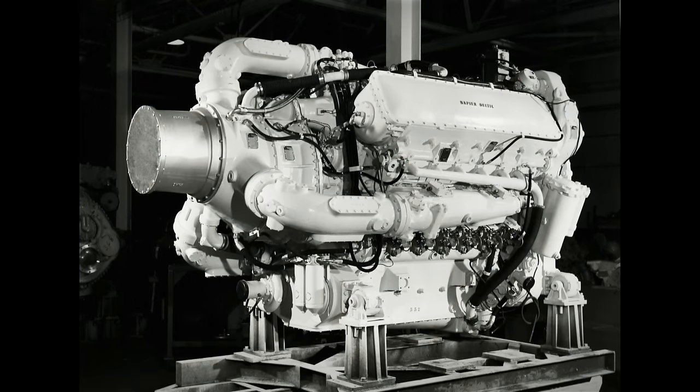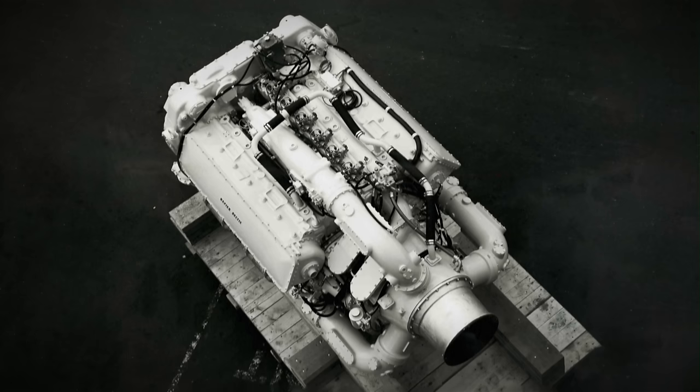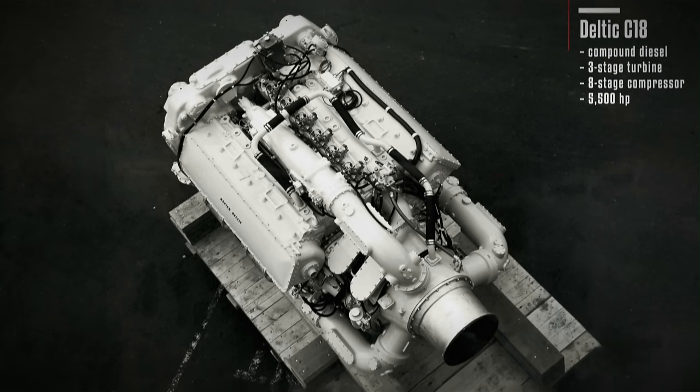Another model, the C-T-18, incorporated charge cooling, resulting in a power output of 3700 horsepower, achieved by significantly decreasing intake temperatures. An experimental version called the C-18 was a compound diesel engine, equipped with a 3-stage turbine and an 8-stage axial compressor. This version was the most powerful Deltic engine, producing 5500 horsepower in 1957.